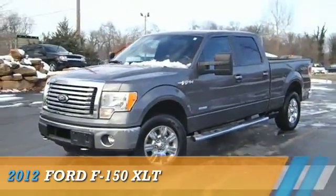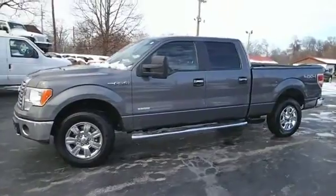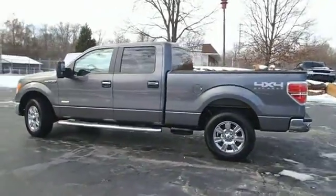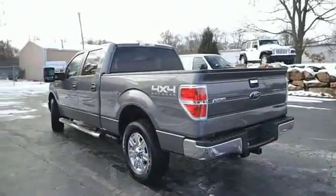Presenting the 2012 Ford F-150, powered by four-wheel drive, a 3.5-liter six-cylinder engine, and an automatic transmission. With fewer than 20,000 miles, this vehicle has a long road ahead.